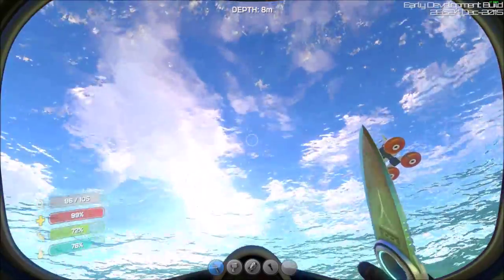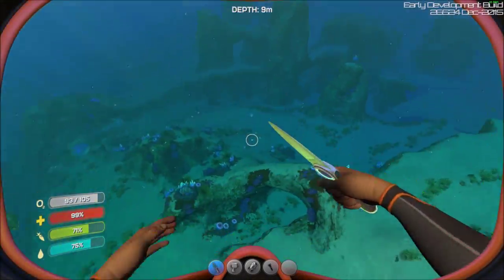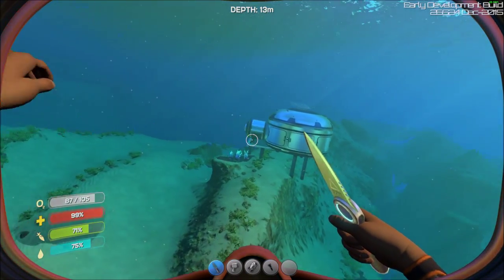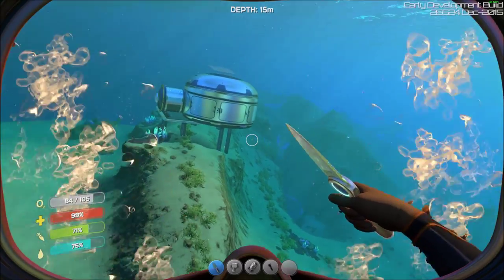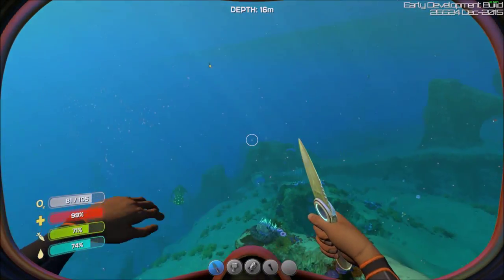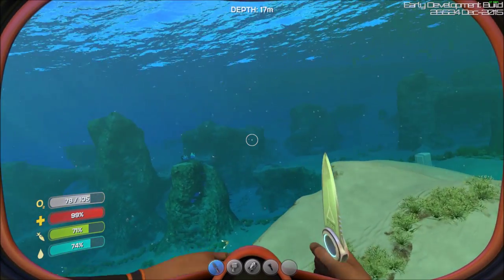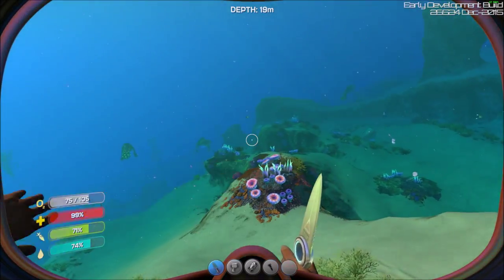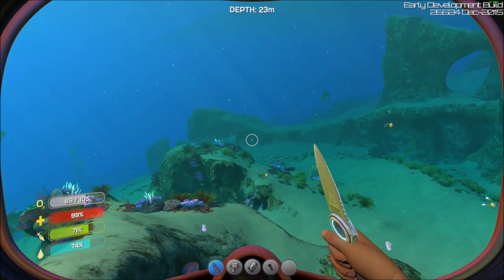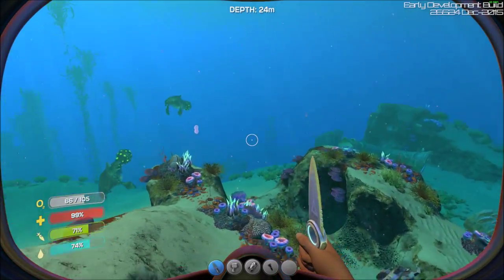From down below, the water just looks so much better than it did before. It looks a lot different underwater too — we've got god rays coming through. There's a little bit more depth, it's a little more hazy, you can't see as far as you used to.